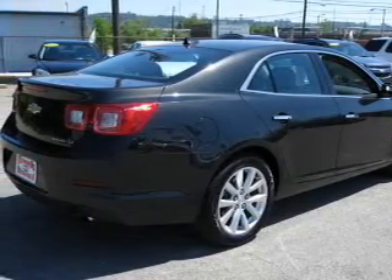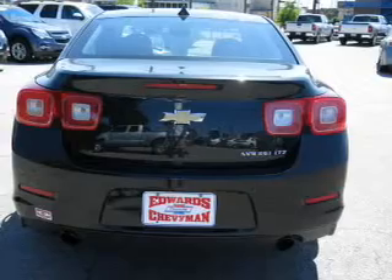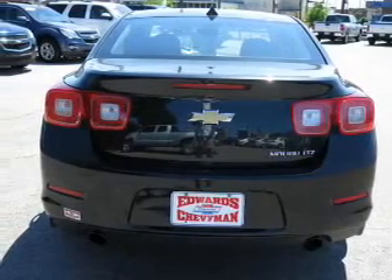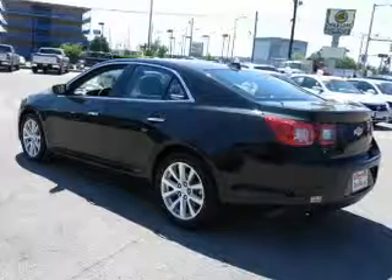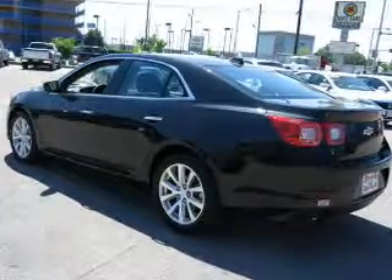The powertrain includes front wheel drive with a reliable engine that responds smoothly to its automatic transmission. Premium wheels give a more luxurious look. Brake safely with the anti-lock braking system.